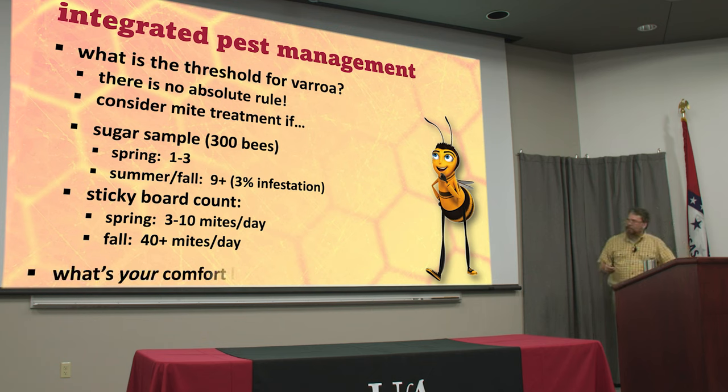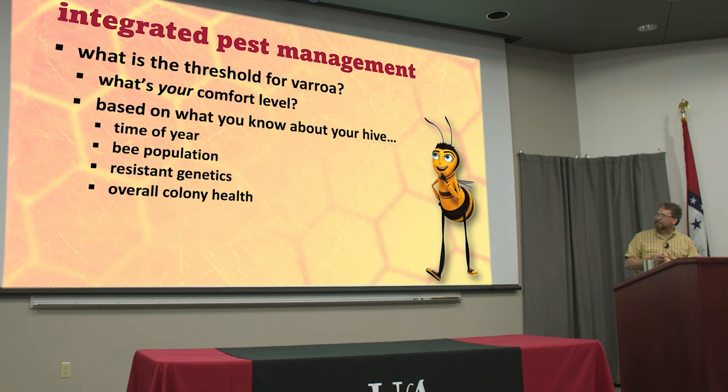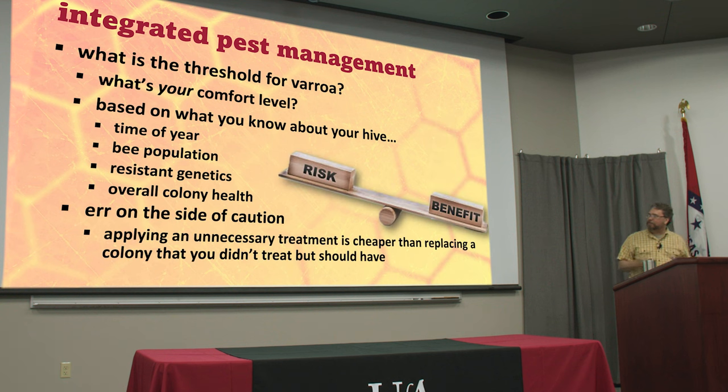You've got to consider all the things you know. It comes down to your comfort level. If you can't sleep at night knowing there were two mites on that sticky board, then do something about it. But if you're okay with what you know about your beehive, its genetics, your situation, and your time of year — this is one of those judgment calls you have to learn to make as a beekeeper. There's the science, but there's also the art to keeping bees. I'd encourage you to err on the side of caution. A $4 mite treatment is a much better investment than letting a $200 nuke pass away because you didn't think you needed to treat.